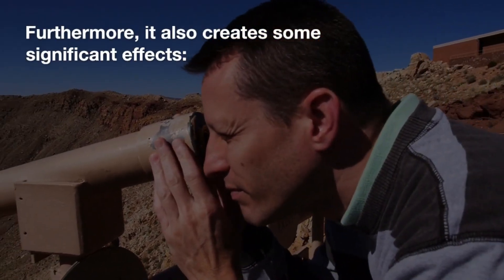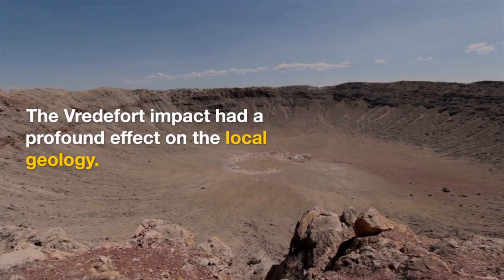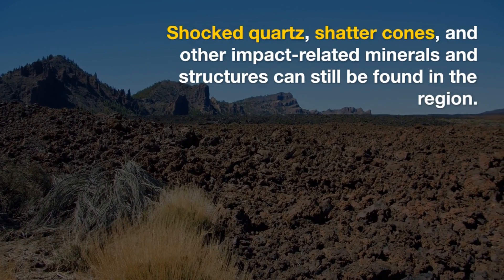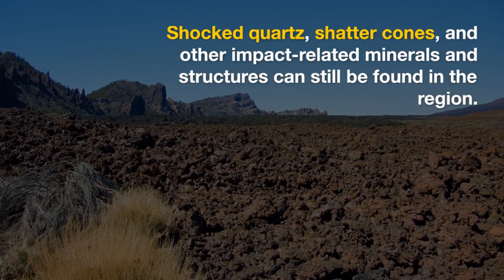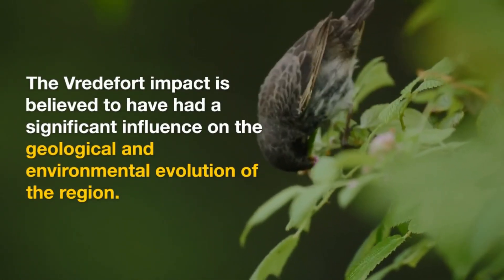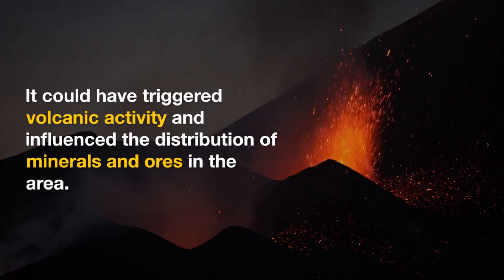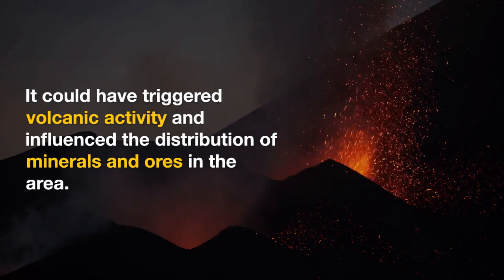Furthermore, the impact also created some significant effects. The Vredefort impact had a profound effect on the local geology. Shocked quartz, shatter cones, and other impact-related minerals and structures can still be found in the region. The Vredefort impact is believed to have had a significant influence on the geological and environmental evolution of the region, and could have triggered volcanic activity and influenced the distribution of minerals and ores in the area.